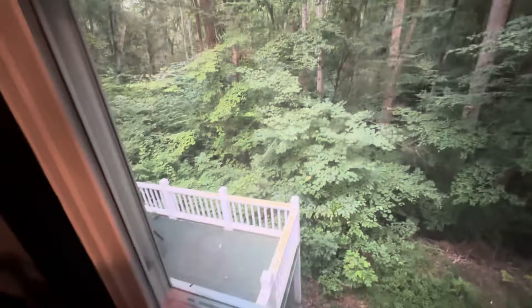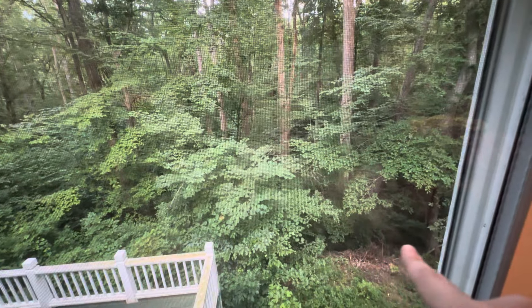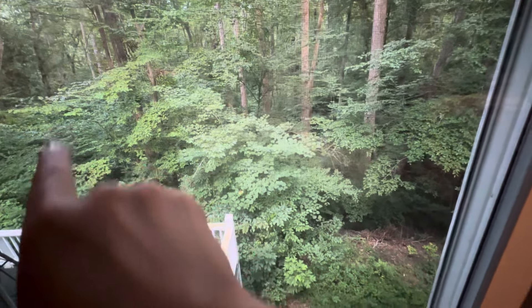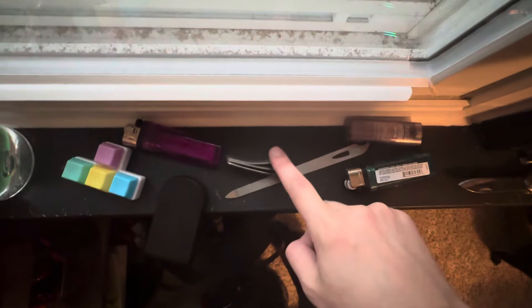A nice view. It's the deck — our back deck. And this is my backyard. There's actually a hill that slopes down, and then we have a creek that runs through here. I got some nail stuff — nail file and then a clipper.